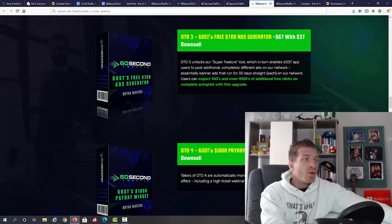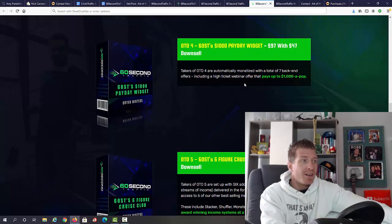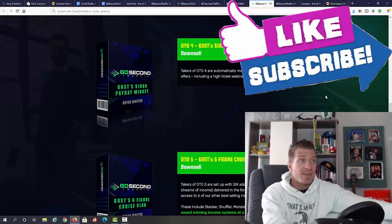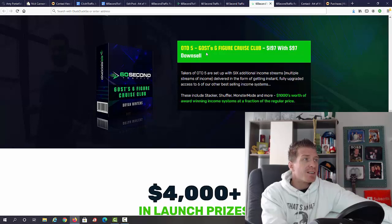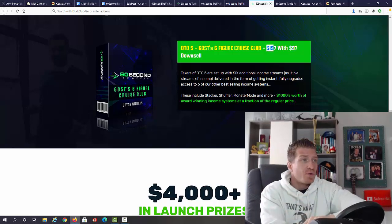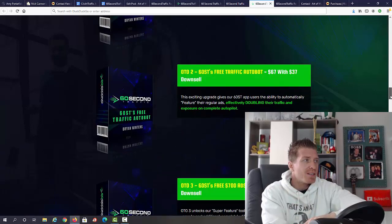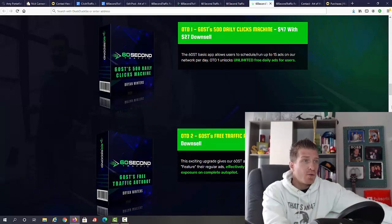OTO number three is '60 Seconds Traffic Free 700 Ads Generator' at $67 — this unlocks the super feature, enabling you to post additional ads on the network for extra traffic. OTO number four is '60 Seconds Traffic 1000 Payday Widget' at $97 — seven back-end offers including high-ticket webinars paying up to $1,000 per sale. OTO number five is '60 Second Traffic Six Figure Cruise Club' at $197 — six additional income systems with multiple streams of income. The OTOs are optional; you'll be fine with the main version alone, but OTO one is a no-brainer.